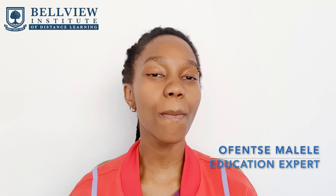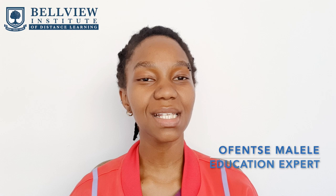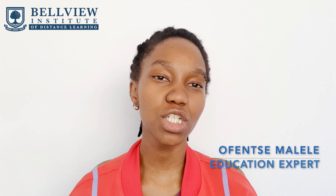For more information on the ICB bookkeeping national certificate course, you can download our brochure or visit our website — links are in the description box below. Alternatively, you can contact one of our course specialists who are there to answer all of your questions and help you make informed decisions about your future. You can register for the first bookkeeping course today and start working towards building that dream career.